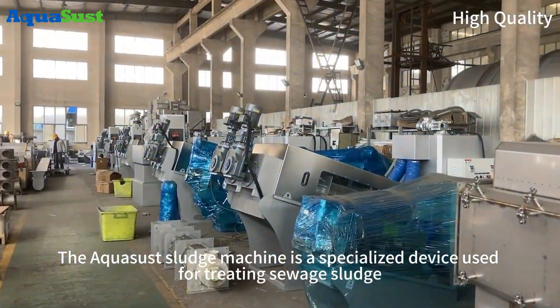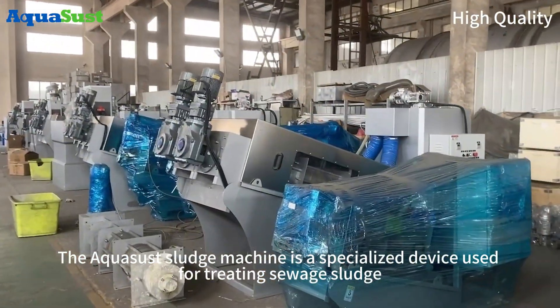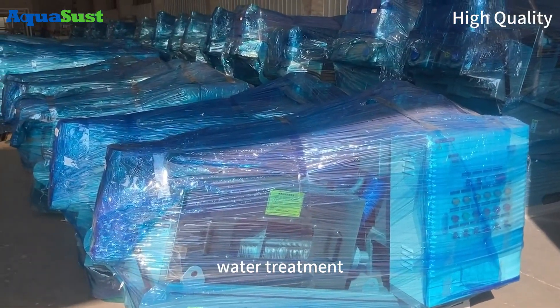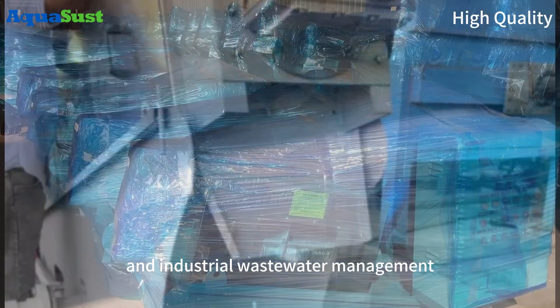The Aquasust Sludge Machine is a specialized device used for treating sewage sludge, widely applied in environmental protection, water treatment, and industrial wastewater management.